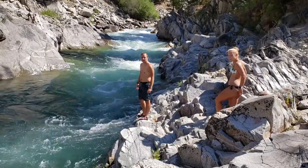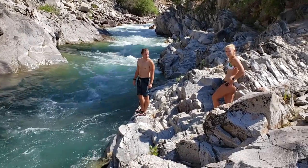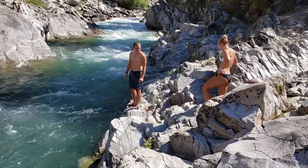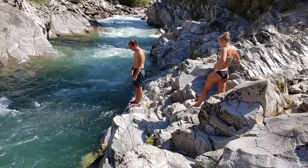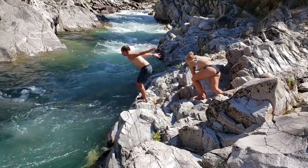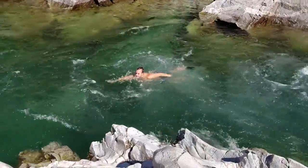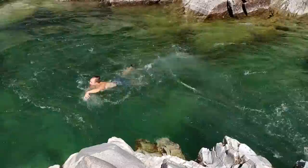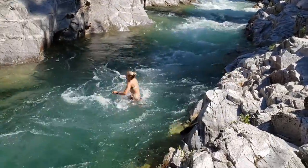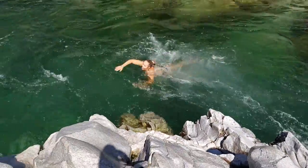I saw somebody jump off the rocks into the river, and then I saw this young man and lady — they're going to jump in. They said they were doing this yesterday and that it's cold. So you're going to jump, not dive, right? Yeah. All right, let's see it — do a cannonball. Oh, there you go! Look at that. Wow. And here goes this lovely lady. Fantastic, just fantastic.